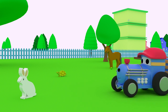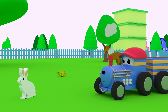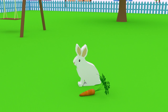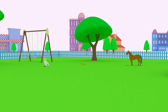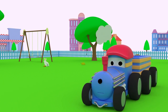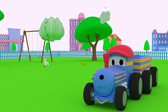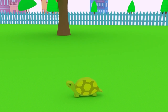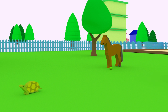Rabbits eat carrots! Who do you think will like this lettuce, Ted? Well done, Ted! Tortoises love to eat lettuce!